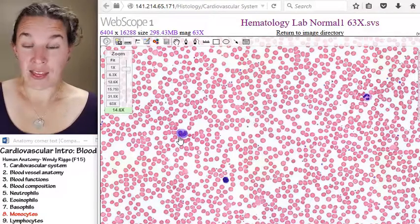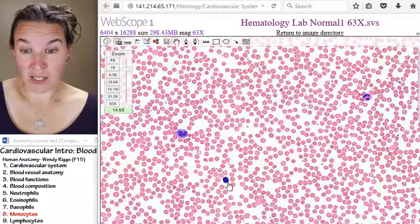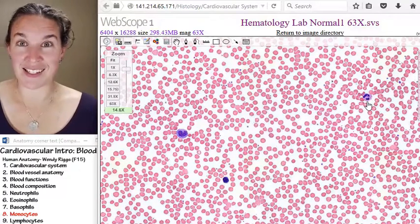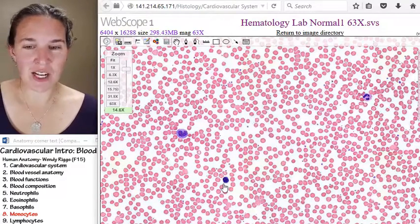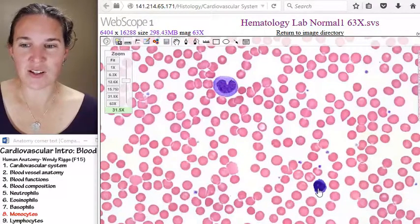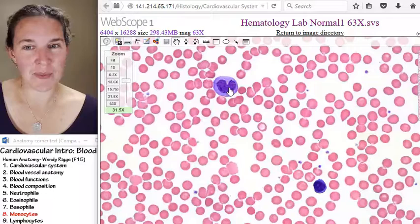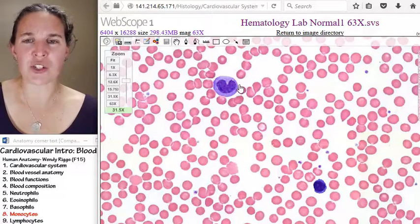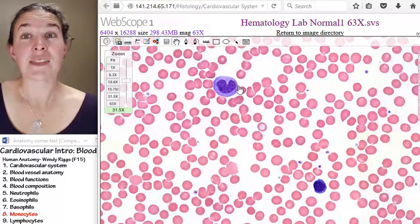Number one, that thing's giant compared to these guys. Who do you think that is — multi-lobed weirdness? Neutrophil. We haven't talked about this guy yet. This is a lymphocyte — little, round nucleus. Here's my big cell with a U-shaped, horseshoe-shaped nucleus. That's the monocyte.